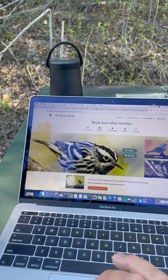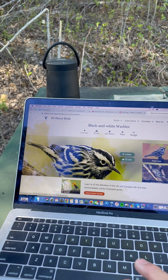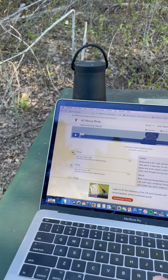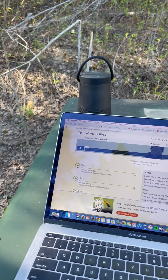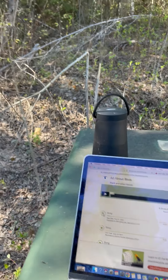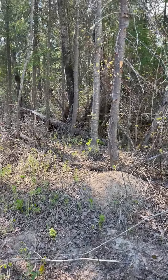So I'm going to play the black and white warbler sounds and show you how quickly they'll come in for a visit. That's my computer.